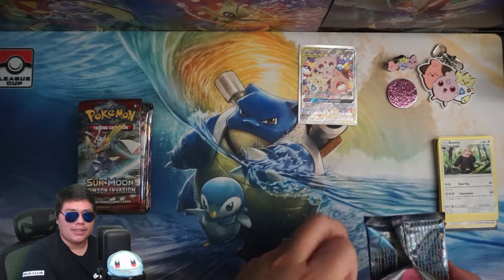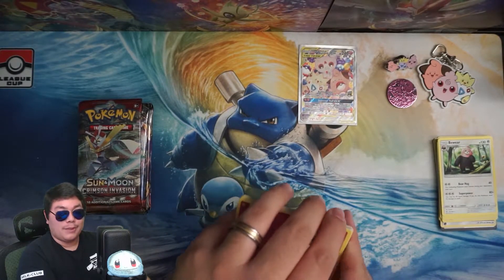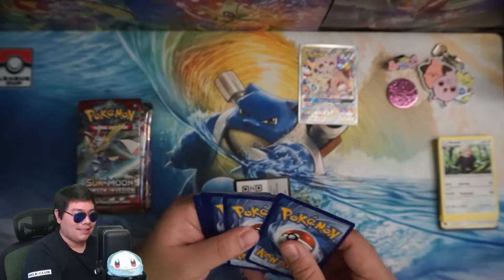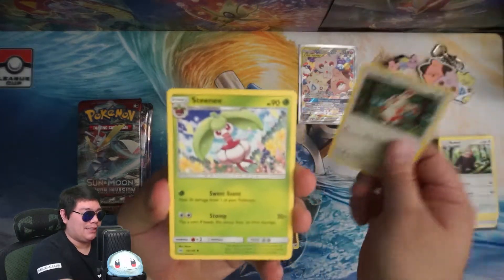This is more for newer players. I would suggest getting this if you're willing to spend the $50 and want to get them something with a little bit more variety — get them this instead of just like a Vivid Voltage booster pack or something.